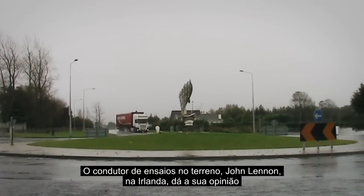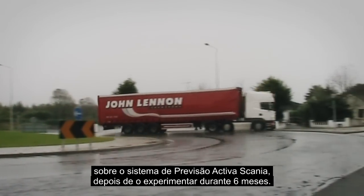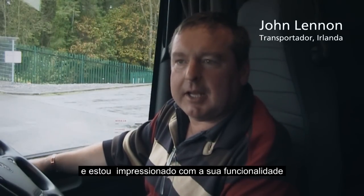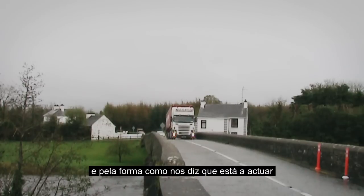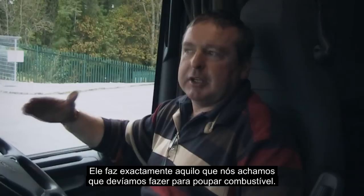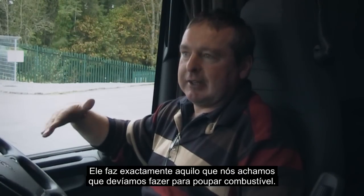Field test driver John Lennon in Ireland gives his impressions of Scania active prediction after trying it for 6 months. He says he is very impressed with the functionality and the way it tells you that it is intervening, so that you know what is actually happening and why the vehicle is behaving the way it is. It will be doing what you would feel that you should be doing yourself to save fuel.